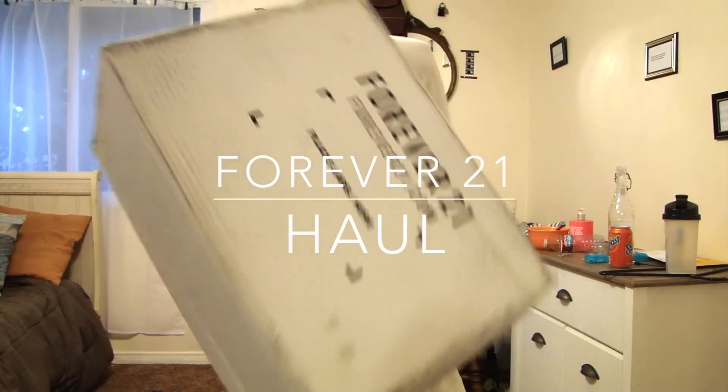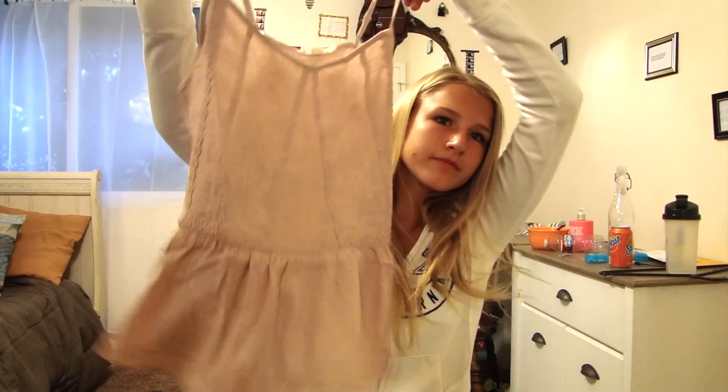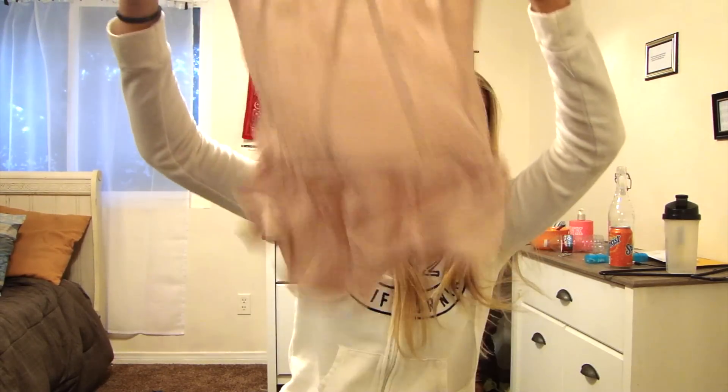This box just came and arrived at my house because I ordered it from Cork K1. It's very flowy and it's a dusty pink.